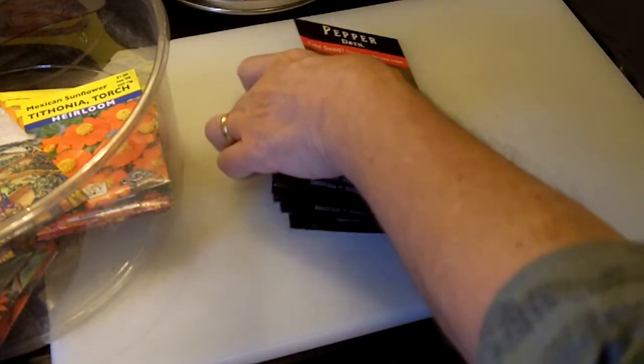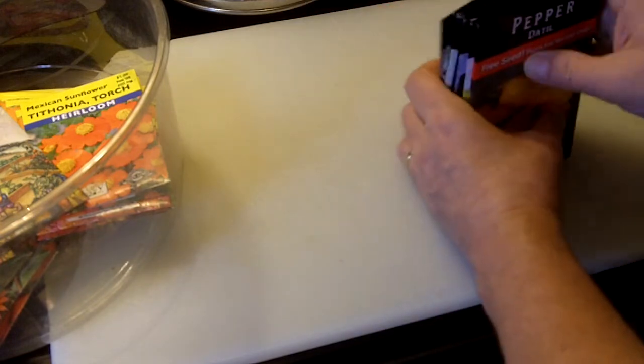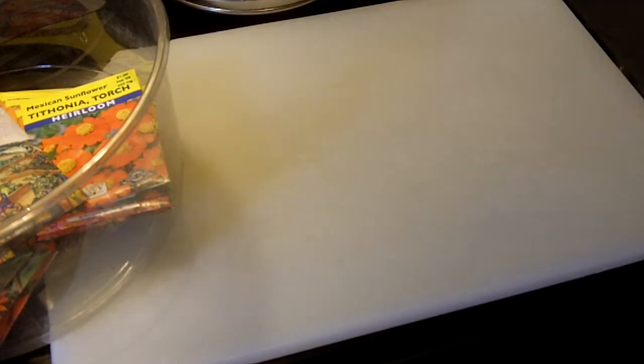That's all the seeds for this year — that's a lot of seeds, more than we normally would buy. But there's a good chance we're going to have an extra garden space this year, and I'll get into that in a future video. But for now, just know that we have more seeds than we need.